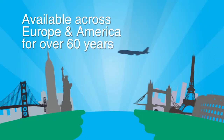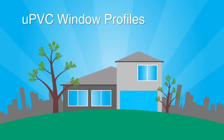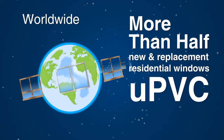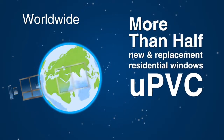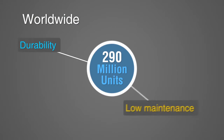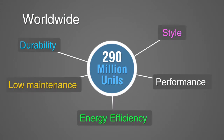Available across Europe and America for the past 60 years, UPVC window profiles are the most popular choice to deliver superior and proven performance. Worldwide, more than half of all new and replacement residential windows are UPVC. That's almost 290 million window units a year, chosen for their durability, low maintenance, high energy efficiency, performance and style.